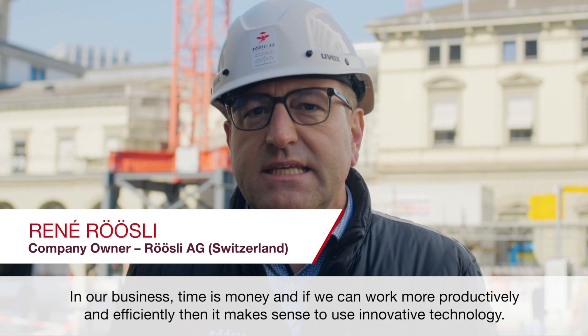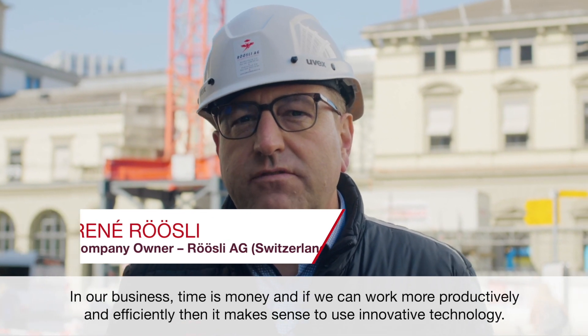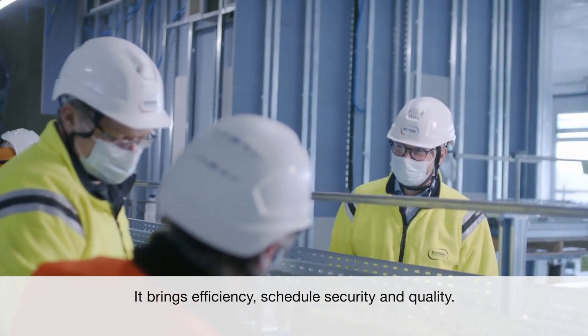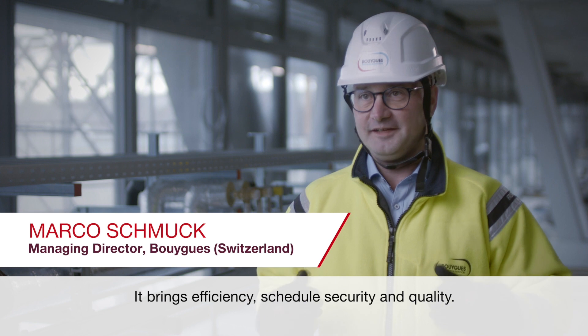Ein Montagebetrieb ist Zeit und Geld, und wenn wir produktiver und effizienter arbeiten können, dann macht es Sinn, wenn wir die Techniken nutzen. Das bringt Effizienz, Terminsicherheit und Qualität.